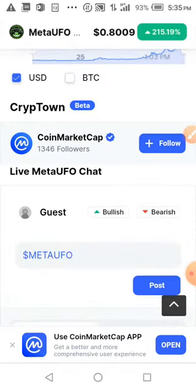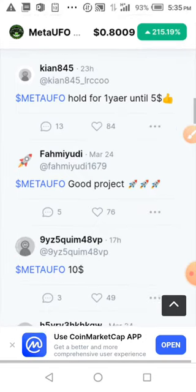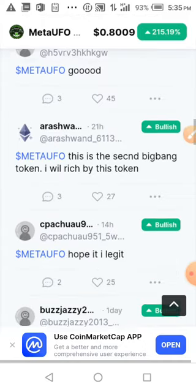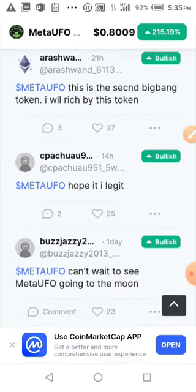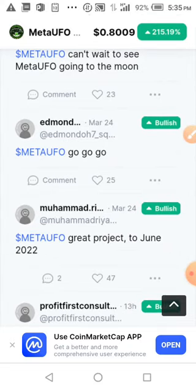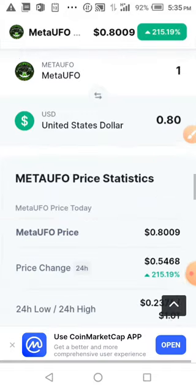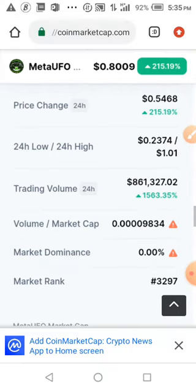Let's look at the comments. You can see people saying 'hold for one year, five dollars,' 'good project, ten dollars,' 'good project.' This is the second biggest token I've seen. Someone says 'I hope it's legit' and 'can't wait to see Meta UFO go to the moon.' You can see a lot of positive comments, so go and partake in the airdrop.